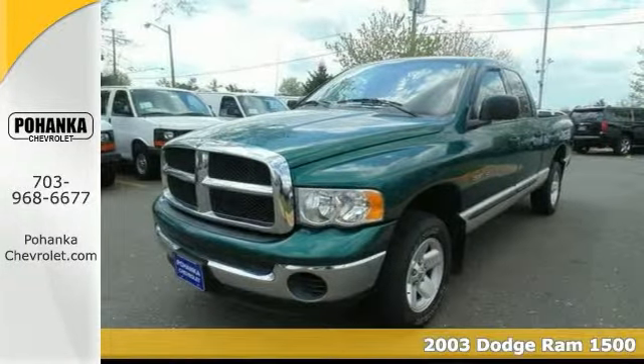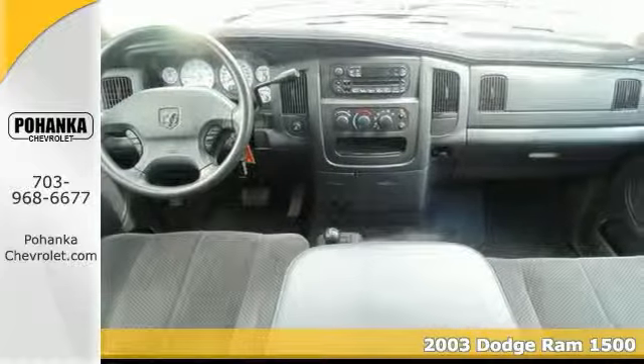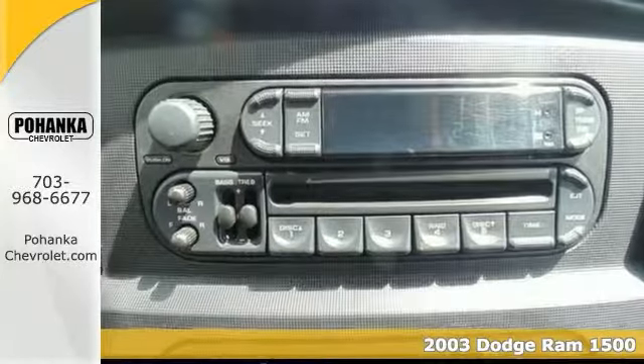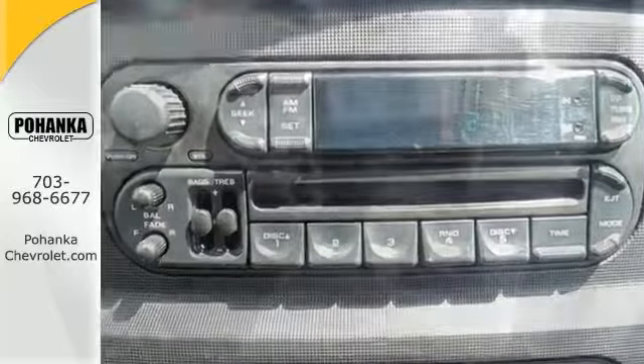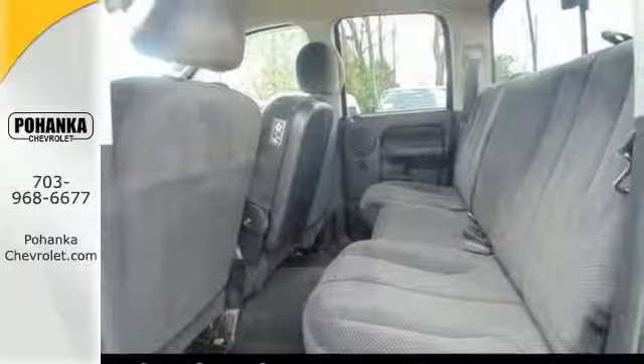Don't pay too much for the handsome truck that you want. Come on down and check out this superb 2003 Dodge Ram 1500. Scored top ratings in frontal offset testing. It comes with four-wheel drive, CD player, and alloy wheels. All the right ingredients.